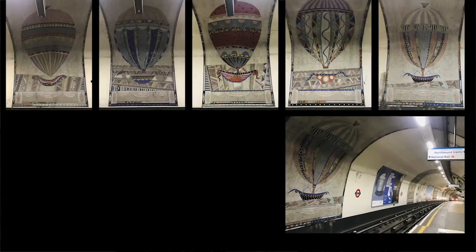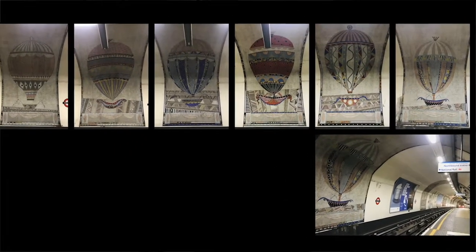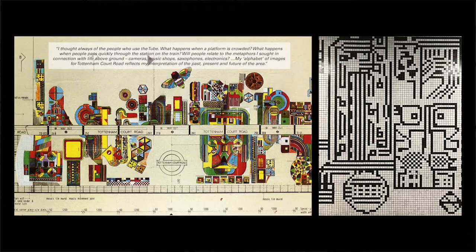The most spectacular use of tiling on the tube must surely be the Paolozzi murals on Tottenham Court Road. Here, the simple tile was used to realise this alphabet of images, in technicolour glory on the central line and monochrome on the northern.